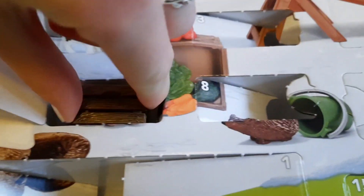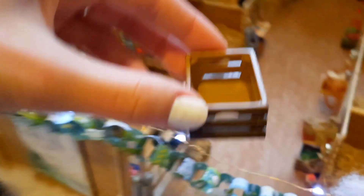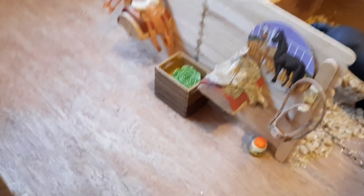Oh my gosh, I think we have another one of these excellent crates. Yep, we do. This one's in a lovely dark brown. Oh, that's very handy. I think I'm going to pop it straight with the other one in the main barn. We can just stack them on top of each other like that, and we've got a very handy storage unit.